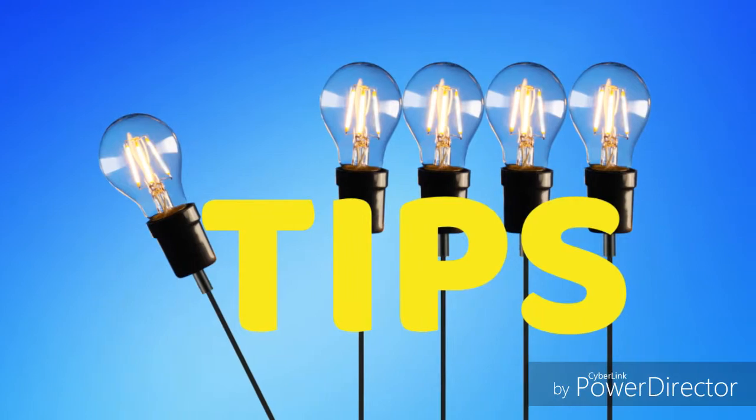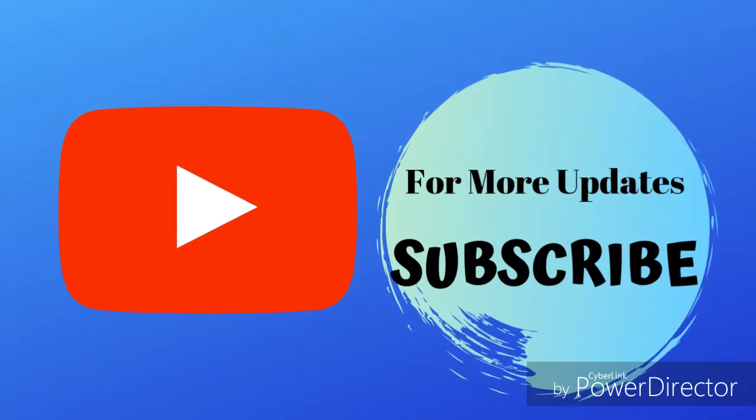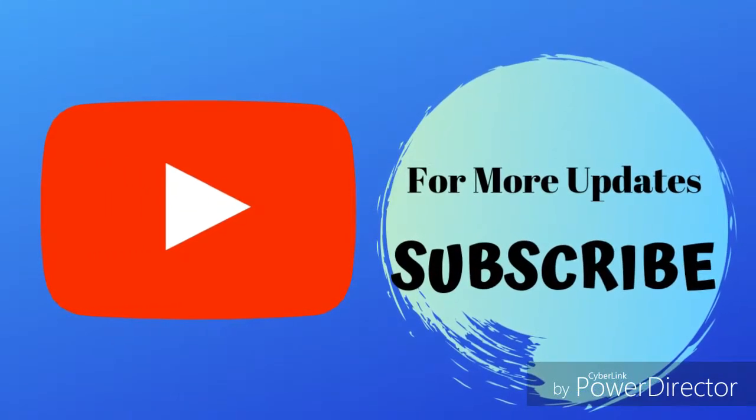Before we give the tips, subscribe to our channel so that you won't miss our upcoming videos.